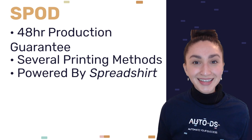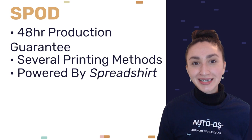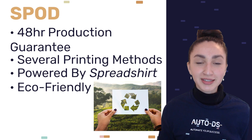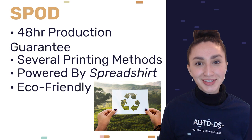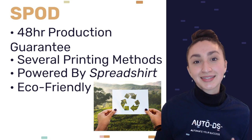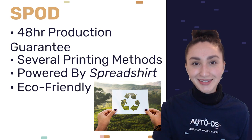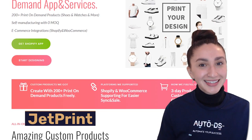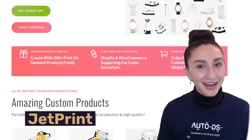SPOD is powered by Spreadshirt, which is a global e-commerce company that sells personalized creations. The best thing about SPOD is that they take pride in their commitment to reduce their carbon footprint when offering print on demand services. They ensure no waste and make use of a sustainable production process.